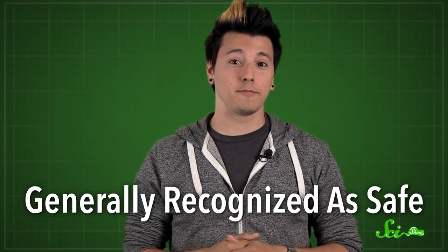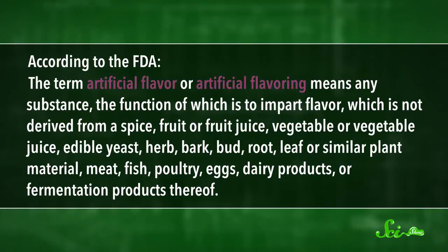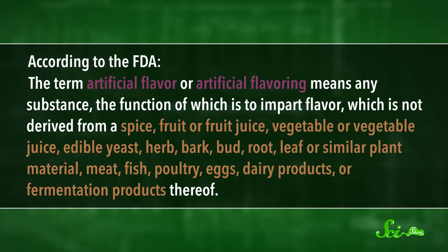...or shown to be safe by whatever company is using it. For a compound to be considered a natural flavor, it has to start out as part of certain living things, like tree bark, meat, or yeast. However, not all living things make the cut — something that comes from bacteria, for instance, wouldn't be considered a natural flavor. According to the FDA, artificial flavors are compounds that aren't made from the living things on their list, which means that artificial flavors are just every flavor that isn't a natural flavor.